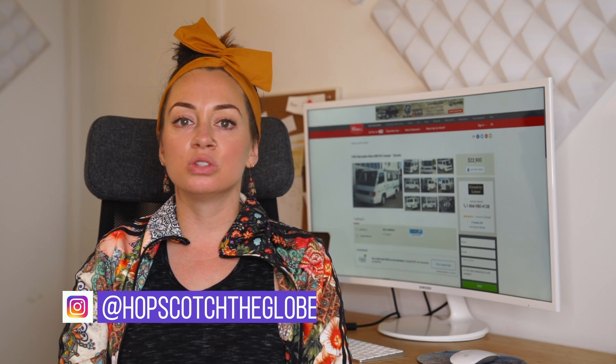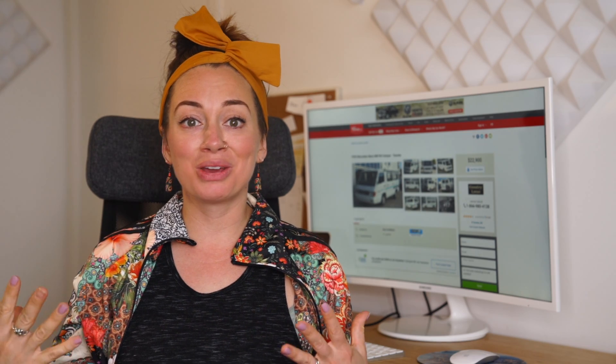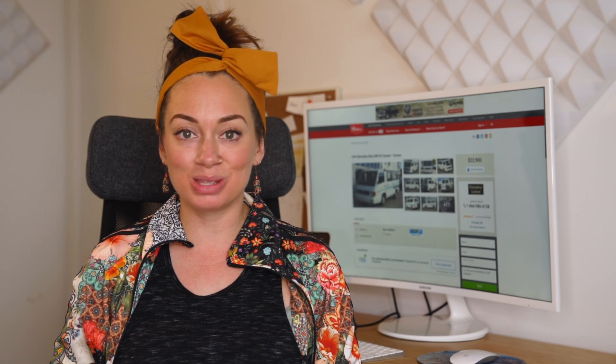The first one is a van that is ready to be converted but has not been converted yet — one with enough space to create a living space and if possible even a shower and toilet area. The second vehicle is either a truck or an SUV that can pull a trailer or have a trailer-type cap added to the back. The third vehicle is an already converted van, ready to go — move in right away, maybe needs a few tweaks, but ready to hit the road.